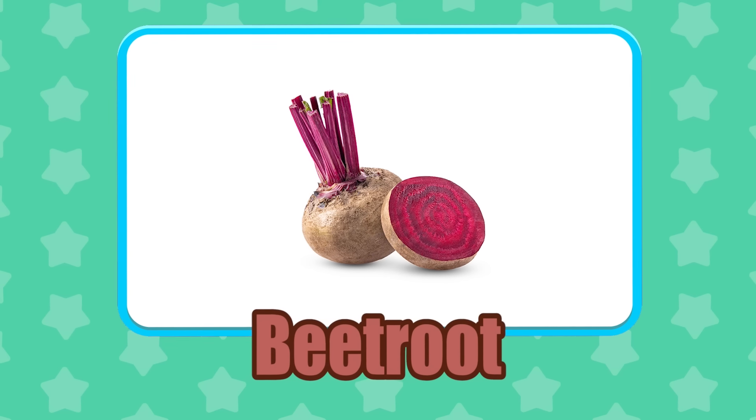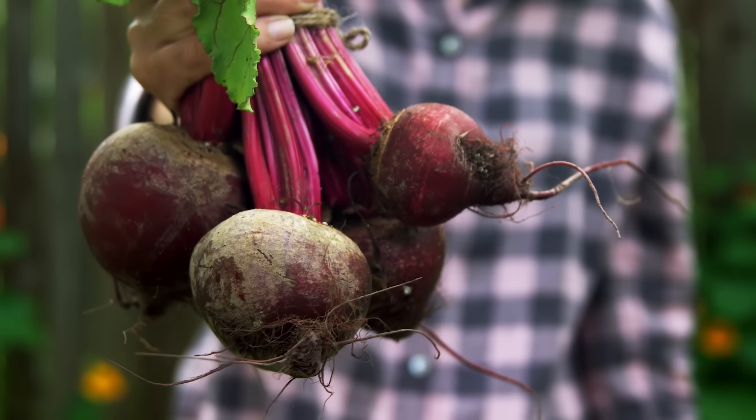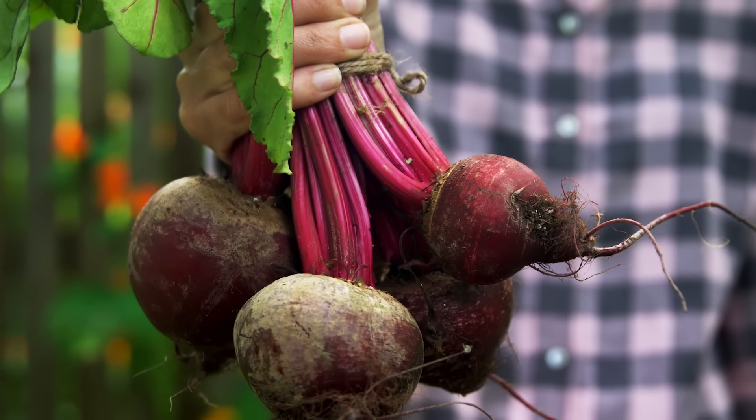Beetroot! In ancient times, beetroot was not used for cooking but as medicine to treat painful ailments.